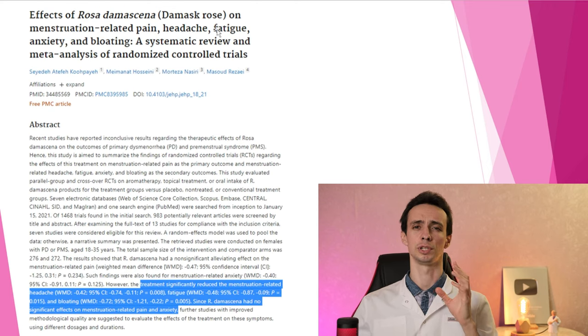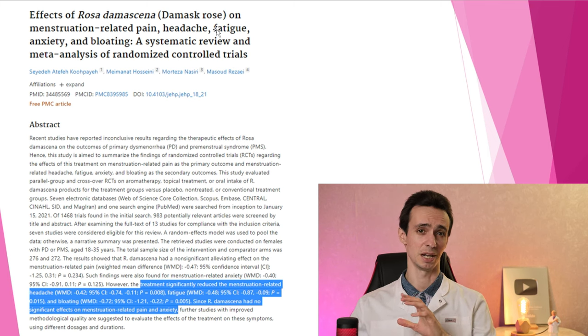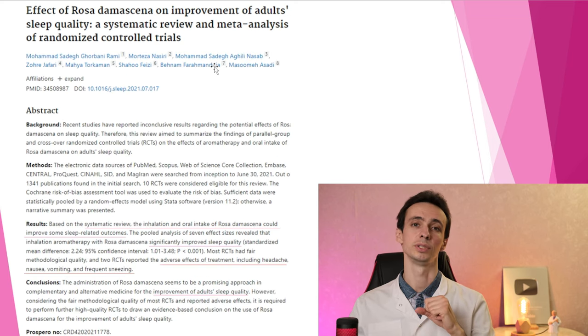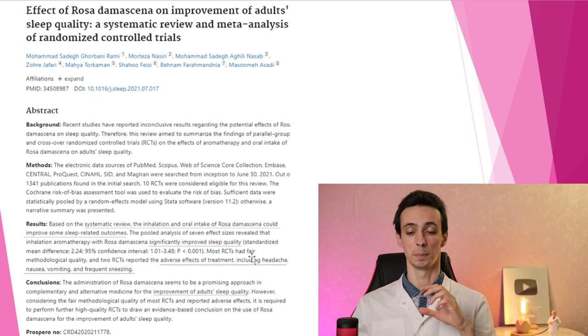The mask rose is something different, but also a type of rose. It is highly investigated and worth a separate video. A meta-analysis looked at how it can help women suffering from menstruation-related complaints — it really helped headache, fatigue, and bloating, but no real help with pain. Another study showed it could improve some sleep qualities. However, it has adverse effects like nausea, vomiting, headache, and frequent sneezing.